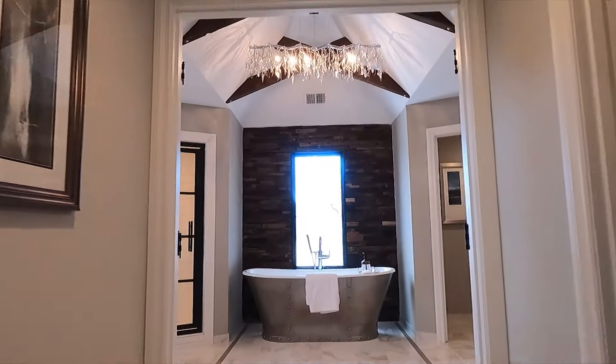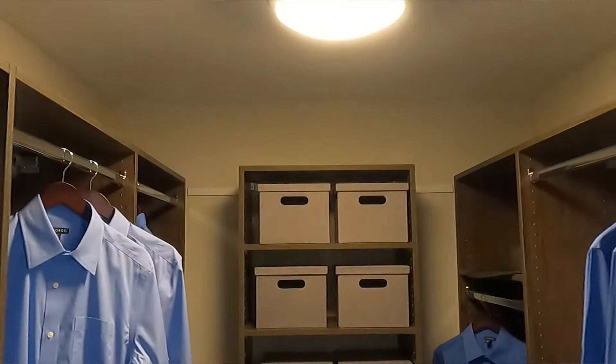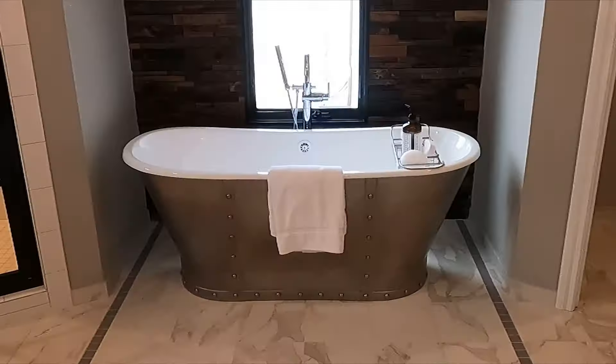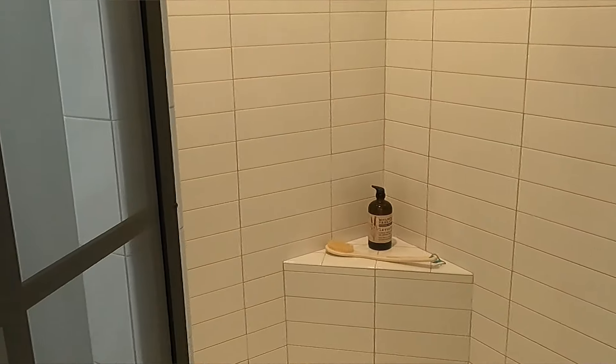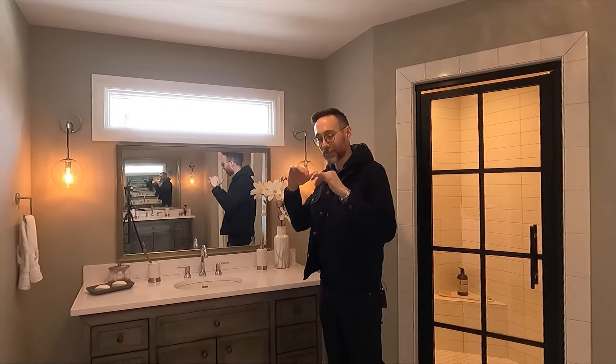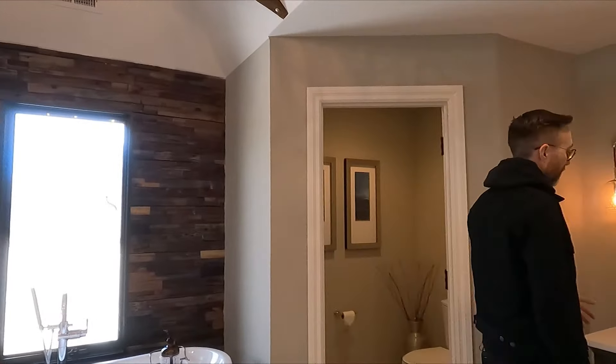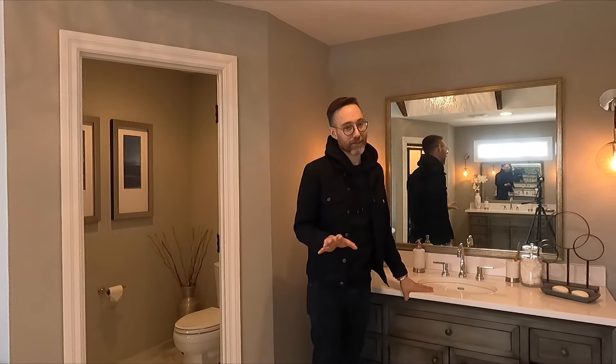We have one of the nicest bathrooms I think I've ever been in. I love these beams up here. This shower is ridiculous. And there's also the his closet — it's a pretty good size but definitely smaller than the other one. Back to this bathroom: this tub — it looks like it's made out of a piece of airplane. And this shower reminds me of a phone booth — step inside, turn into Superman, come out with a cape on. Two sinks: one here and one over there. Having them separated like this is a game changer — it makes for a happier marriage. Whole other world.